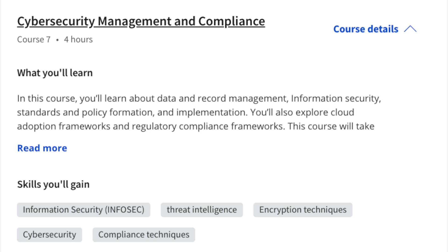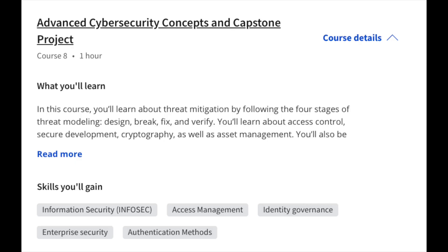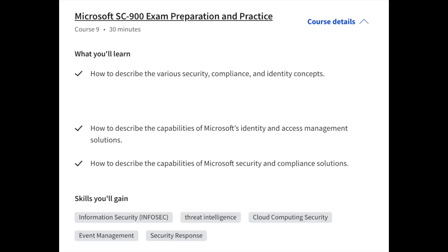Course number seven is cybersecurity management and compliance, focusing on the principles of cloud security planning and Microsoft privacy principles — still very relevant whether you're working in a cloud environment or not. Course number eight is the capstone project, which includes threat modeling and threat mitigation strategies. By the end, you'll have a cybersecurity project portfolio to add to your resume as part of your technical experience. The last course focuses on preparing you for the Microsoft SC-900 exam.